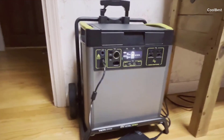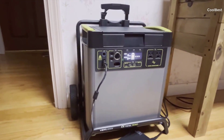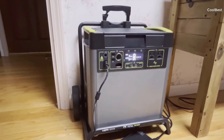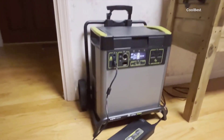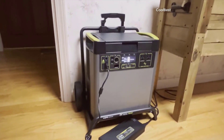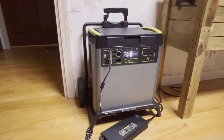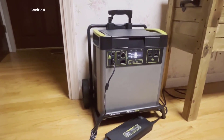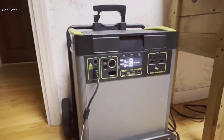The Yeti 6000x boasts an impressive 6,000Wh of energy storage capacity. It features a variety of output ports, including USB-A, USB-C, and several AC outlets to power multiple devices simultaneously. Although it's solar-compatible, it's important to note that the solar panel is sold separately. In terms of size and weight, it's pretty hefty but still qualifies as portable for a unit of its power capacity.